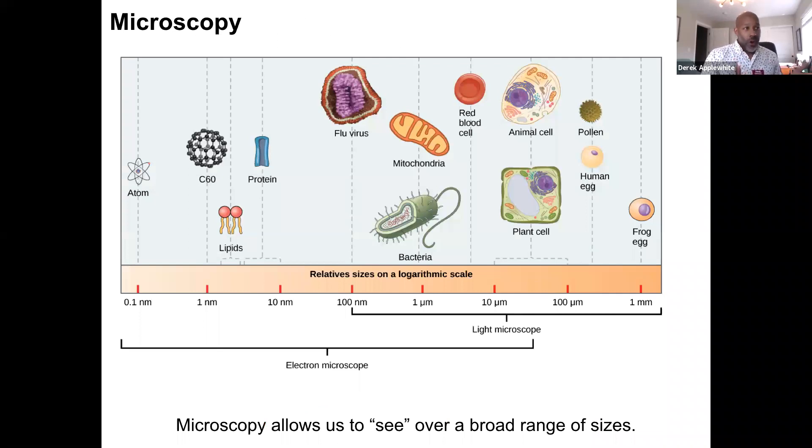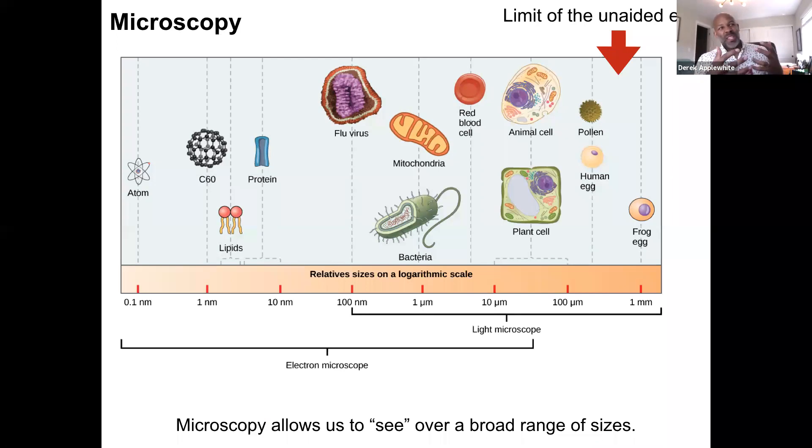Why is microscopy so important? If we just had the human eye and no other tools, this is about as small as objects we can see — roughly a frog egg. On the rest of that scale is basically the entire cellular world, which we cannot see without a microscope. For cell biology, you have to be able to see these objects. This is what microscopes do. We're quite limited without these tools.